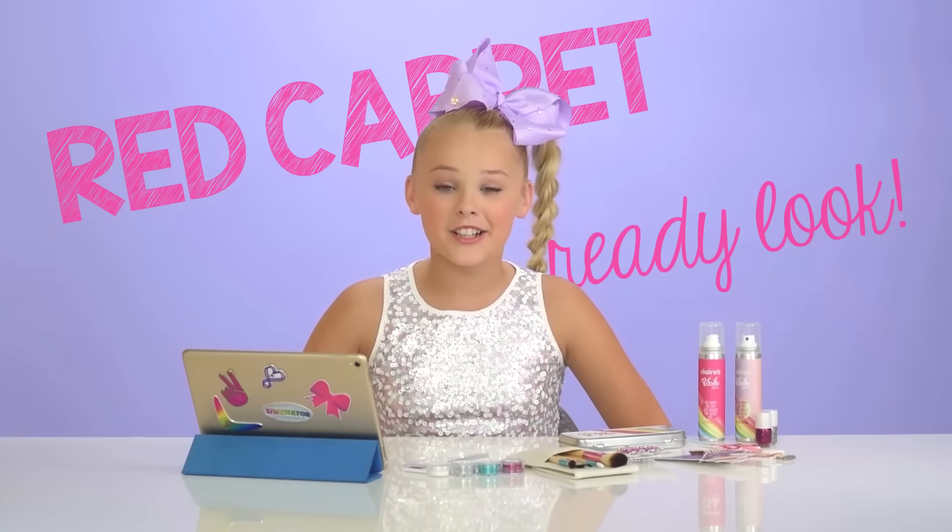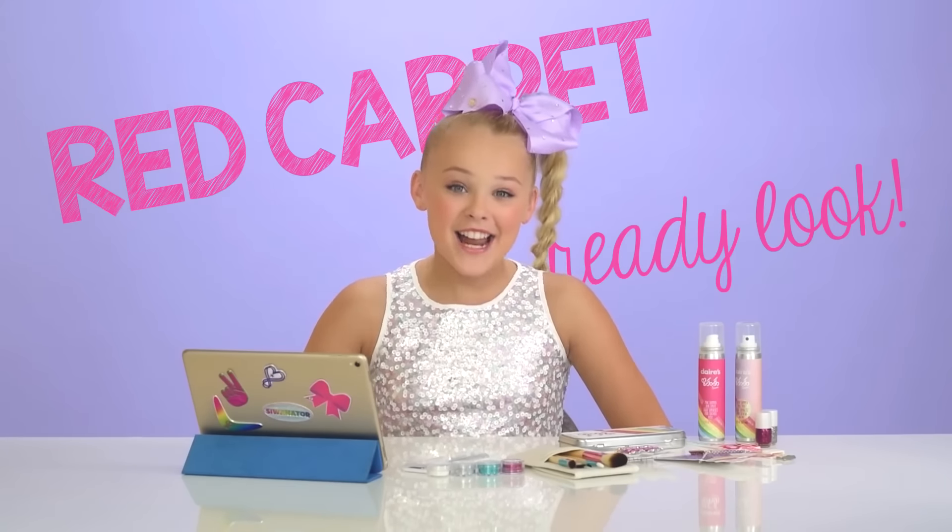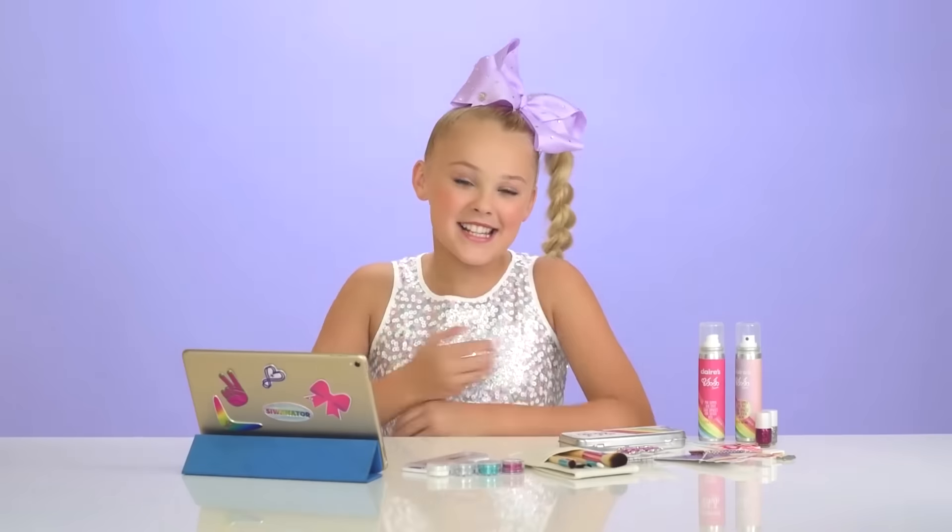Hey everyone, it's JoJo and welcome back to the Klairs YouTube channel. Today I'm going to be showing you guys my favorite red carpet ready look using all the new products from my new line at Klairs. So let's get started.